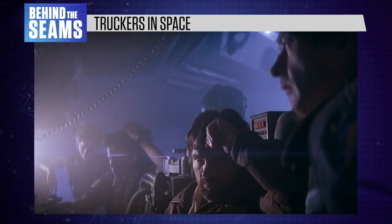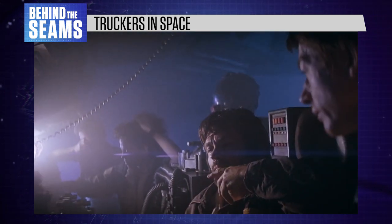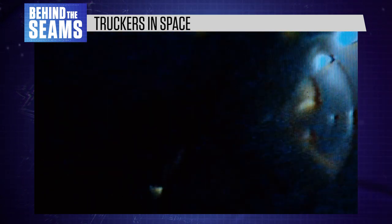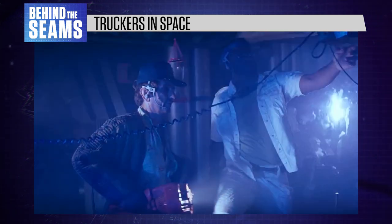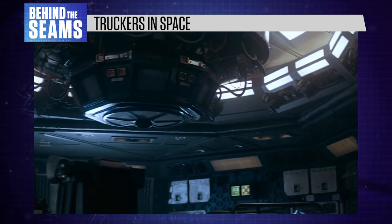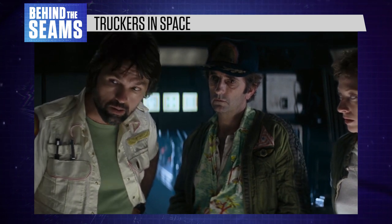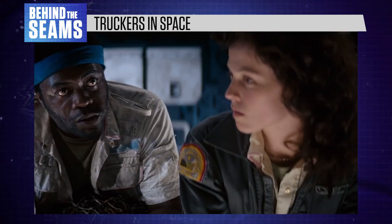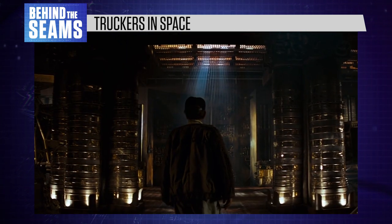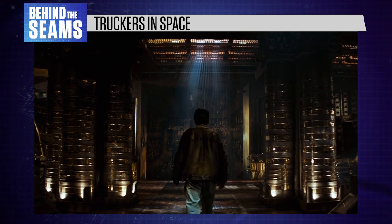Our main characters are the crew of the Nostromo, a freighter ship owned by the Weyland-Yutani Corporation. Often described as truckers in space, these characters are blue-collar workers. Their job is similar to working on a cargo ship or oil tanker, and the ship itself looks extraordinarily real and worn. Dressed in rugged, practical uniforms, these characters are mostly average looking and middle-aged, which adds to the authentic atmosphere. Unlike most sci-fi movies of the time, Alien makes no attempt to predict how people will dress in the future.